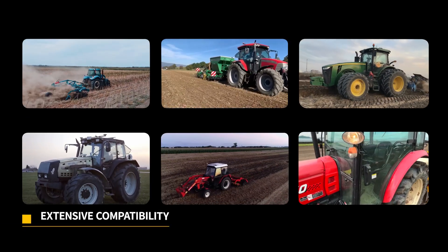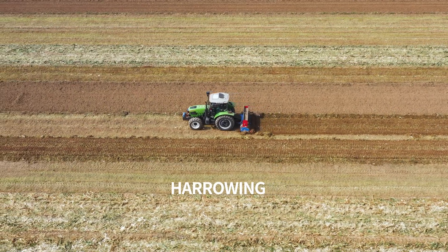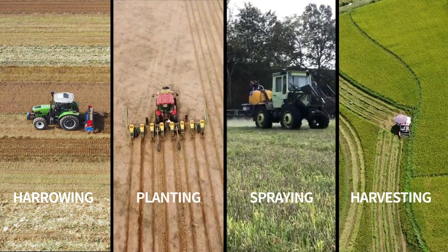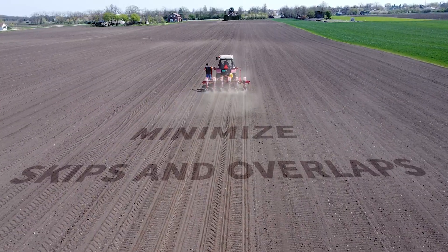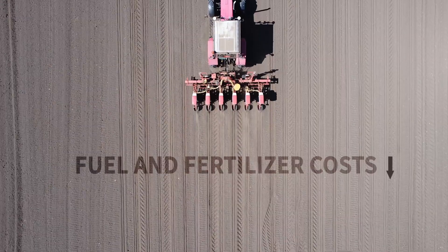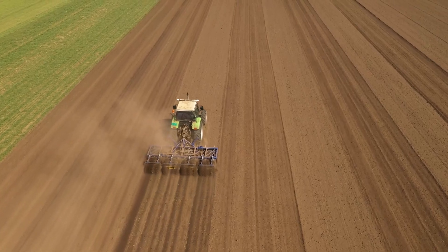This is AT1. It works with most equipment brands and throughout seasons — harrowing, planting, spraying, and harvesting. It helps minimize skips and overlaps to cut fuel and fertilizer costs, creating more possibilities in precision agriculture.